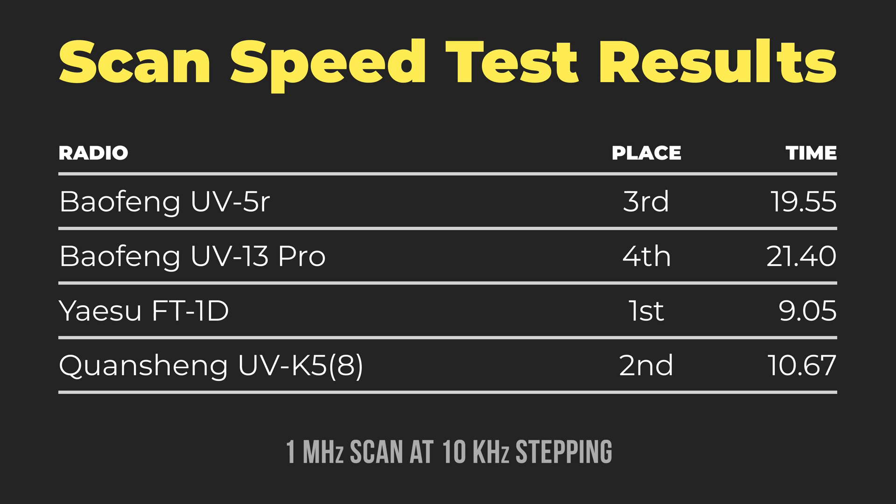A close second on this list is the Kuansheng UVK5. I love this radio — it is my new favorite HT. The versatility with all the custom firmware that you can put on it makes it basically the first open-source radio I've seen at this level with so much support. It's an incredible radio, and if you have an extra thirty dollars and want to buy an HT, it is the one I highly suggest. So much versatility in such an inexpensive package.